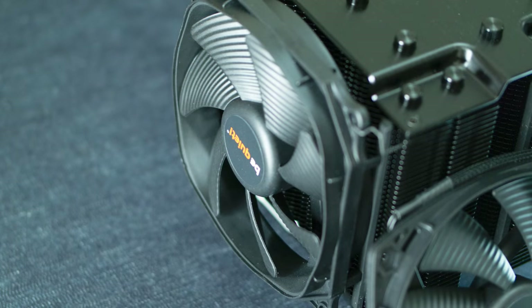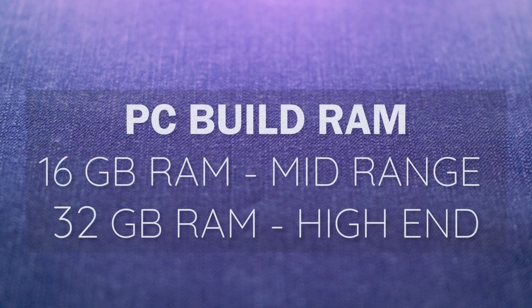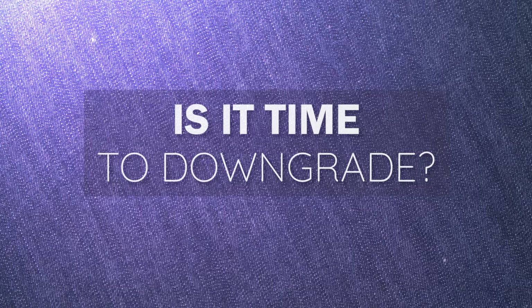Number four: the total amount of RAM has a big impact on performance. I would recommend 16GB of RAM for a mid-range Photoshop PC build, and 32GB for a high-end PC build. More on this in the final section.